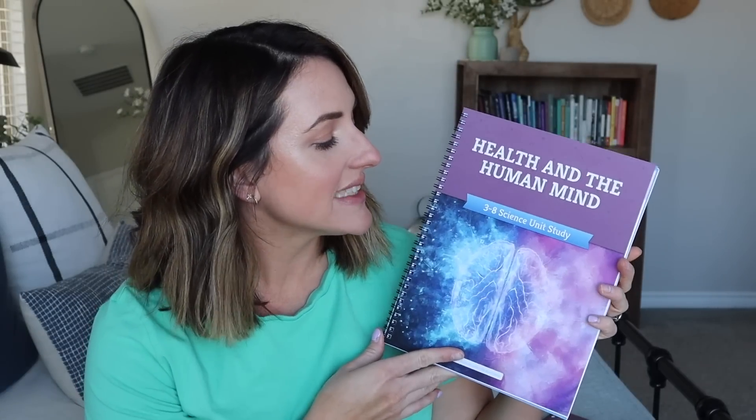This is the brand new science unit called Health and the Human Mind — a science unit study from The Good and the Beautiful for grades three through eight. There really is no other curriculum company that I have experienced, and I've done health units and different things like that, that has really gone into the depths that they go with the Health and Human Mind unit.